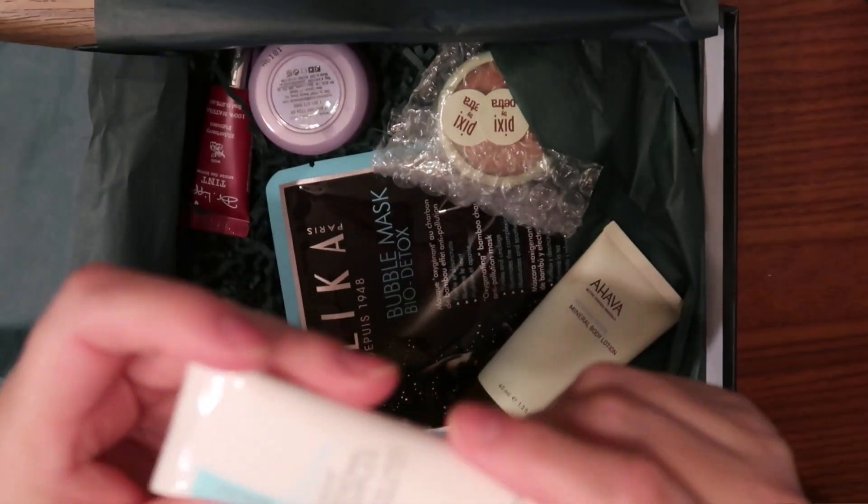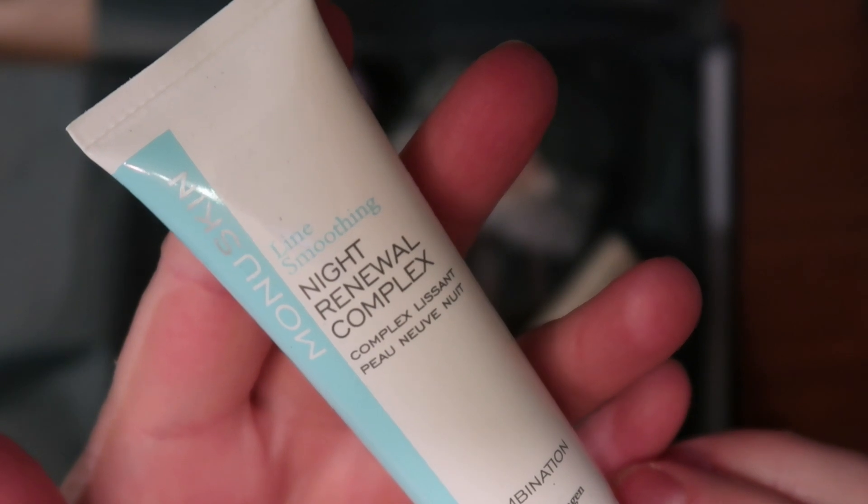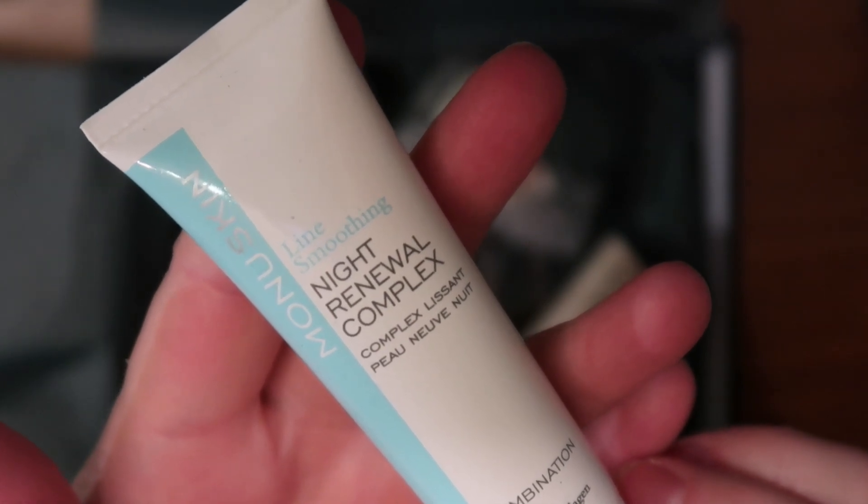This is the October version. First we have a Night Renewal Complex by Monu Skin — again, like usual, never heard of these brands. I'm not a big cream lover. I have found a brand that works for me called The Ordinary, and I stick with basic oils. It's good to try these out but overall I haven't noticed anything fantastic with them — they're just creams, and I don't like a lot of stuff that comes up in the ingredient list.